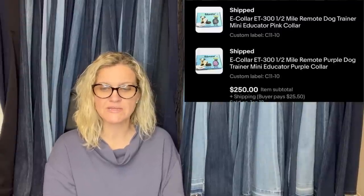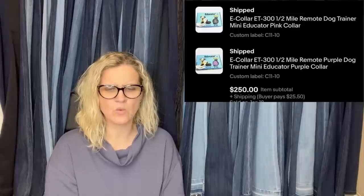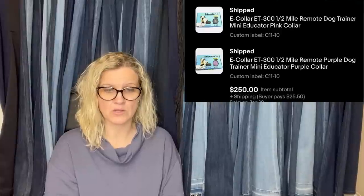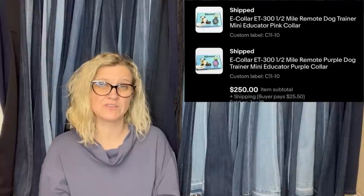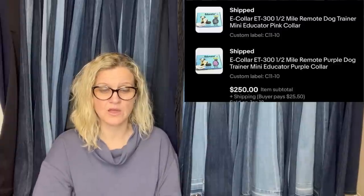Paid 10 cents each at a garage sale and sold the following day — E-Collar ET300, one-half mile remote dog trainer mini educator, pink collar and purple collar. About $0.20 all in, and one person bought both for $250. I've sold dog collars before — the electric fence ones are definitely a Bolo. Even if they're used, they can sell for good money.